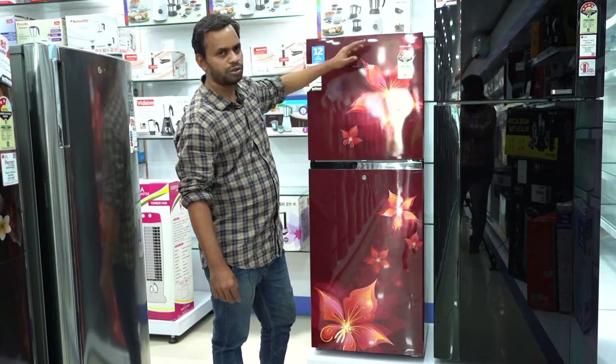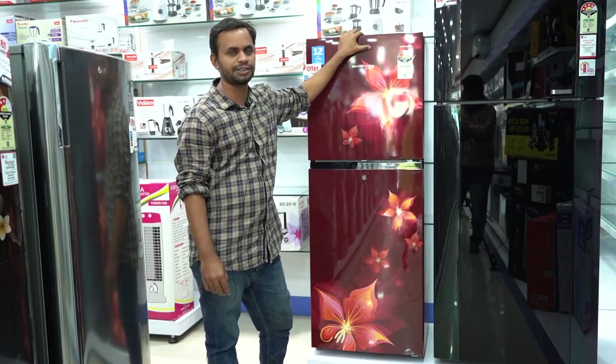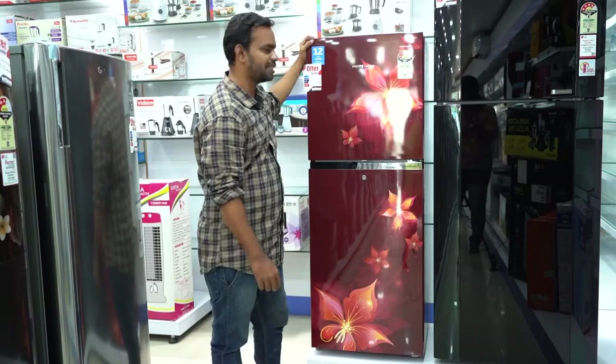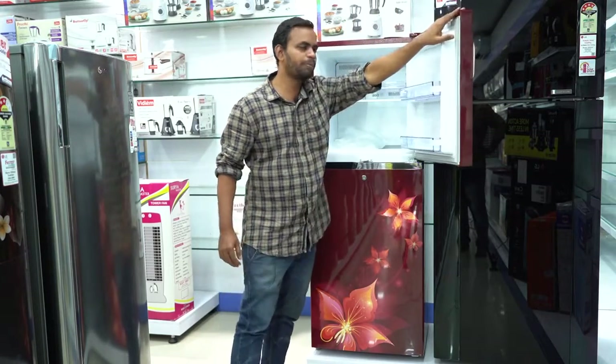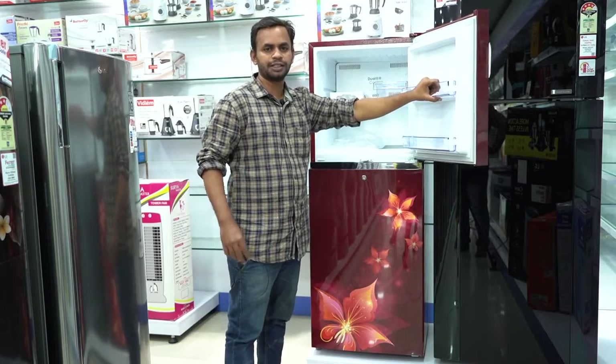You can find the video on YouTube and Google on how to buy the Double Door Refrigerator. If you are looking at the buying guide and finding the product, it will be helpful. The capacity of this product is 271L. If you are a big family, this refrigerator is for you.